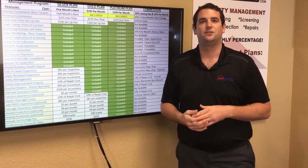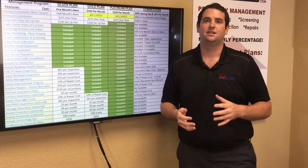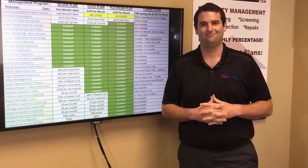If you have any other questions about our features matrix or services, visit us online at rentworkssa.com or give us a call at 210-497-8686. Thank you.